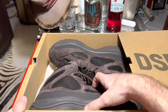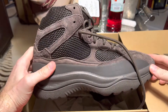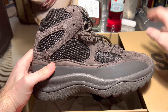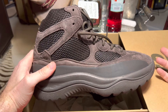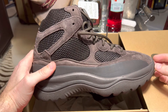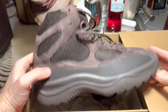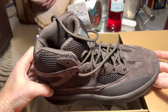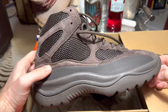They sold out very quickly and I think they've done maybe two more releases of these since 2019. You have to go into a draw system where they send you an email and give you an opportunity to buy them. I think that's a bit of a gimmick, but anyway I ended up buying them on StockX, and I will be selling these ones — listing them on StockX.